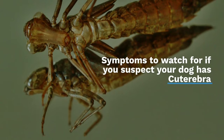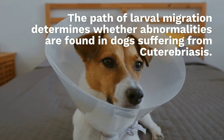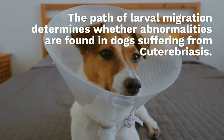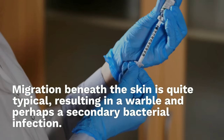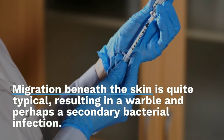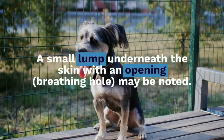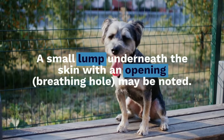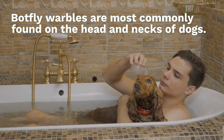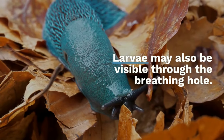The path of larval migration determines what abnormalities are found in dogs suffering from cuterebriasis. Migration beneath the skin is quite typical, resulting in a warble and perhaps a secondary bacterial infection. A small lump underneath the skin with an opening, or breathing hole, may be noted. Botfly warbles are most commonly found on the head and necks of dogs. Larvae may also be visible through the breathing hole.